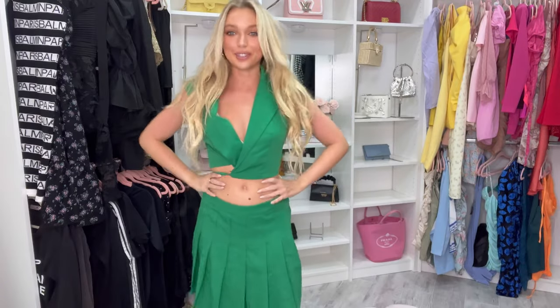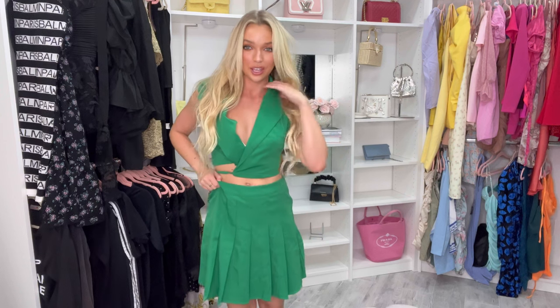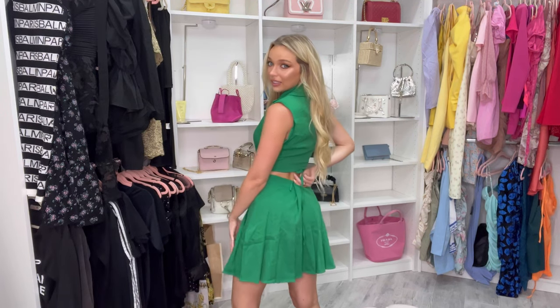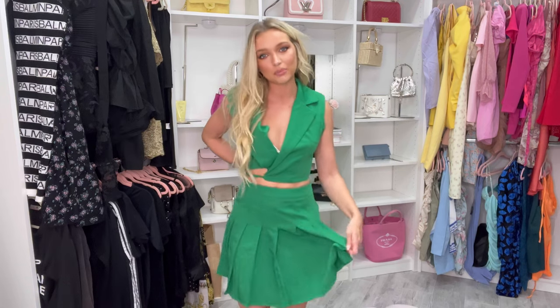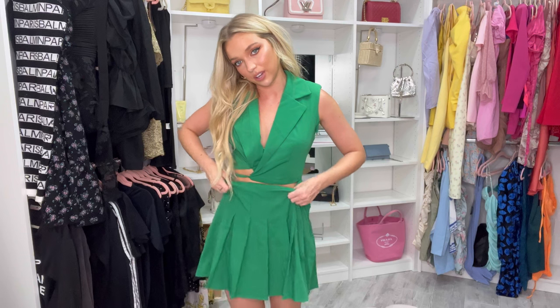As you can see, this set is way too big on me — so if you're going to order this one, definitely size down. It would be so cute if the skirt fit me properly. I just have a really petite frame, which is a problem I have with a lot of clothes. Next time I would size down, or I could maybe alter it and get it taken in for a better fit.